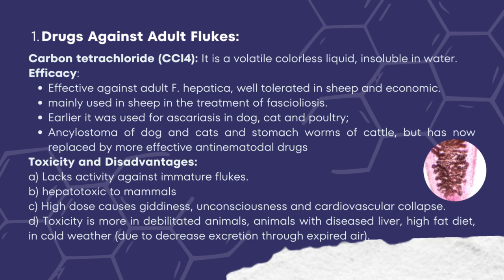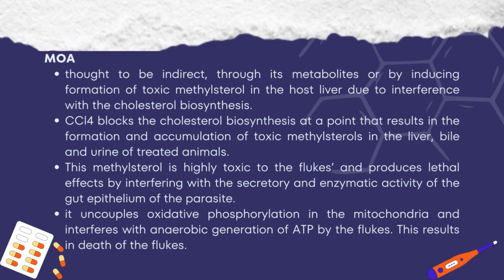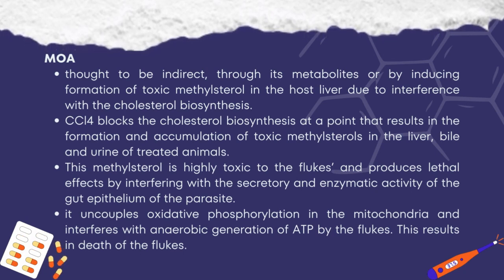The mechanism of action of carbon tetrachloride is thought to be indirect, through its metabolites or by inducing formation of toxic methyl sterols in the host liver due to interference with cholesterol biosynthesis. Carbon tetrachloride blocks cholesterol biosynthesis at a point that results in formation and accumulation of toxic methyl sterols in the liver, bile, and urine of treated animals. This methyl sterol is highly toxic to the flukes and produces lethal effects by interfering with the secretory and enzymatic activity of the gut epithelium of the parasite. It also uncouples oxidative phosphorylation in the mitochondria and interferes with anaerobic generation of ATP by the flukes, resulting in death.